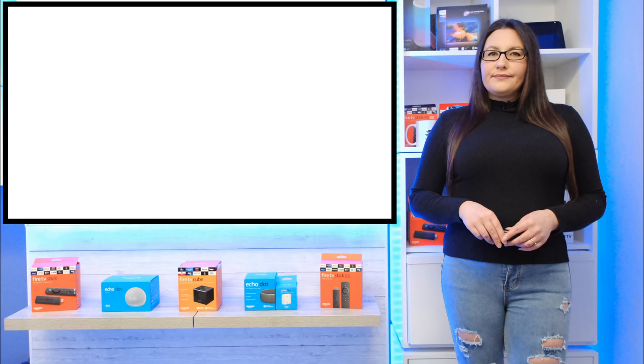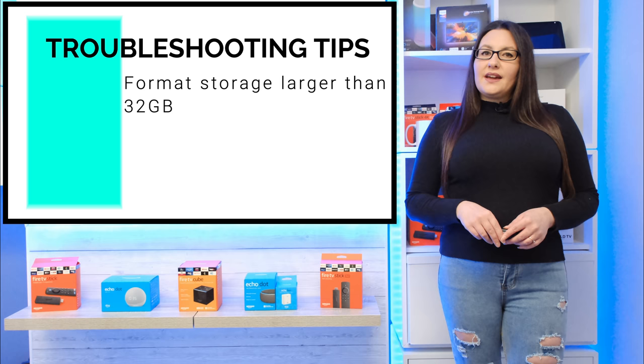If your storage is above 32GB, Windows Disk Management will not allow you to format anything above 32GB into FAT32. In this case, you can install a free piece of software that will handle this. If you need some help doing this, a short video will guide you through the process.